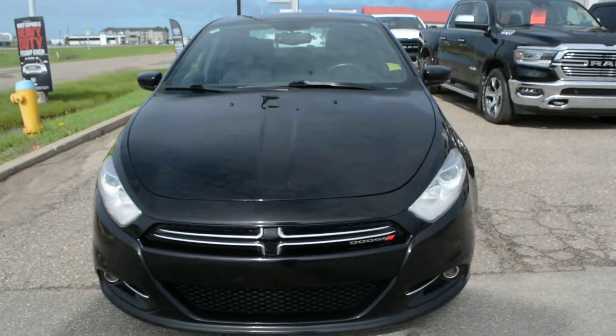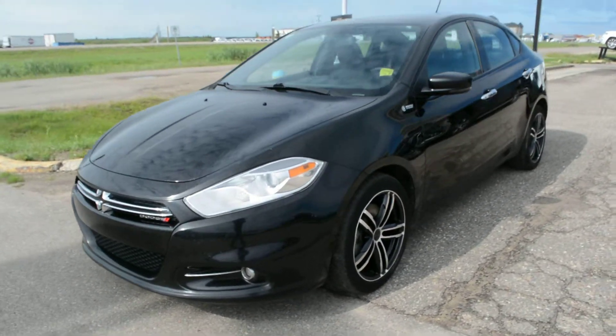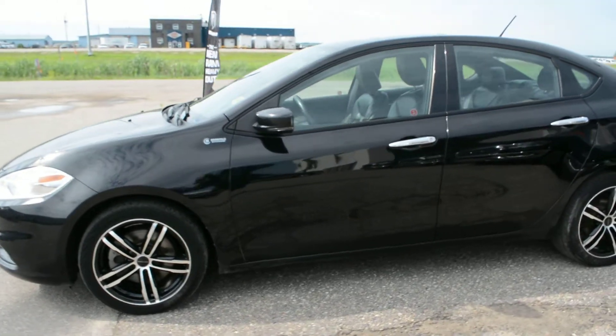Hi everybody, Brittany here over at Bonneville Dodge, just here to show you another one of the pre-owned units we currently have here on the lot. This model is a 2013 Dodge Dart Limited model, equipped with a two-liter inline-four engine.